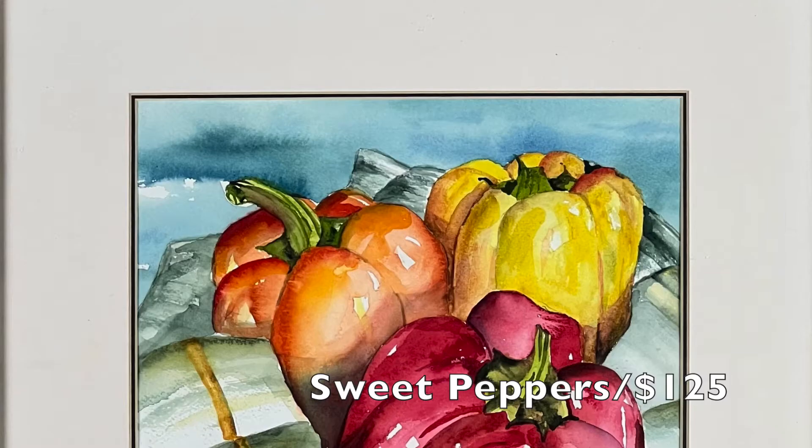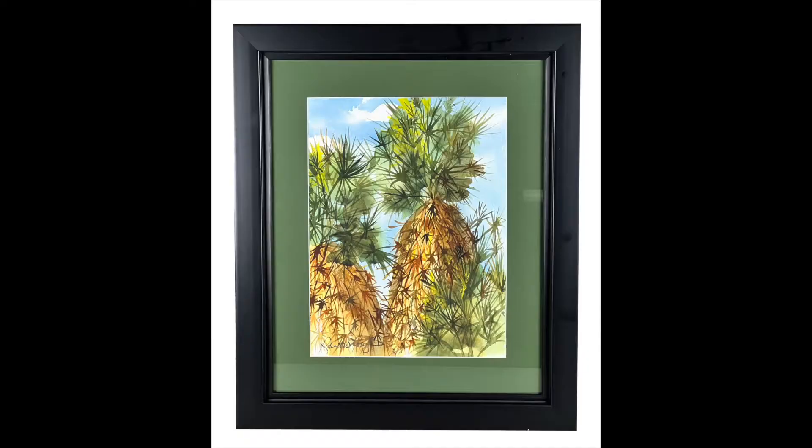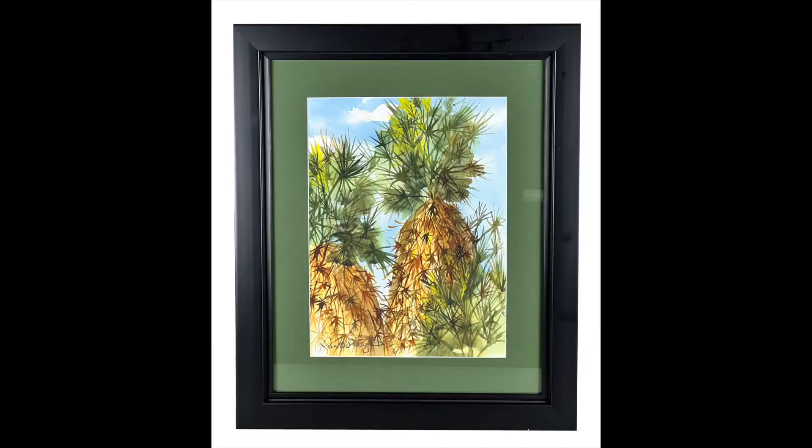Robert Coughlin began painting at the age of seven with some watercolors from the five and dime, using the back of brown paper bags as his canvas. His work is inherently optimistic and comes from a place of gratitude as he captures the beauty around him.